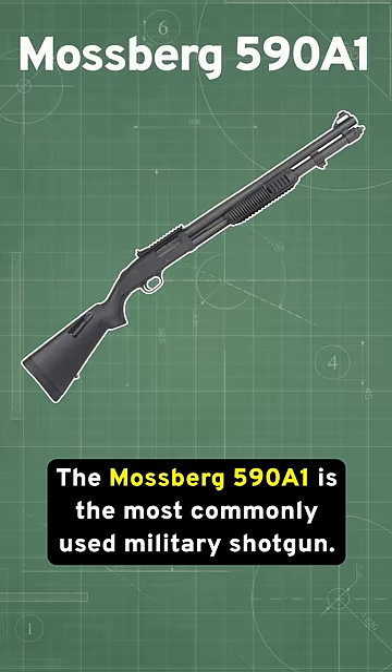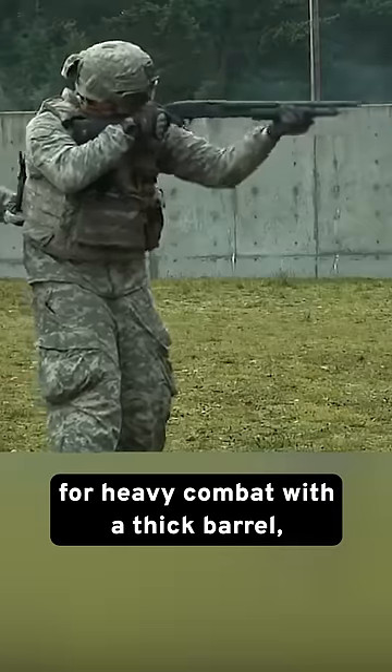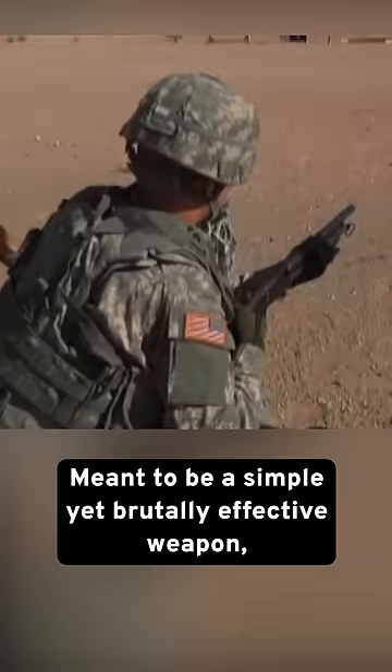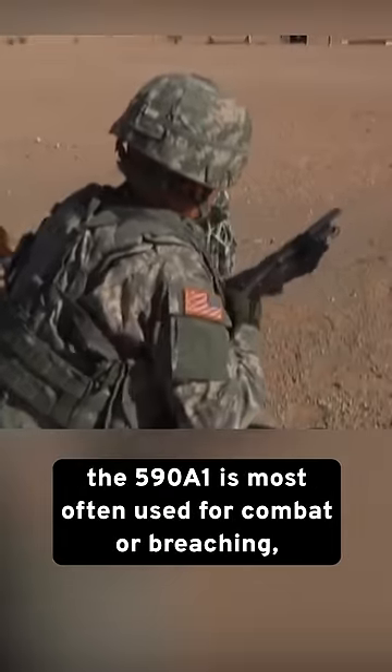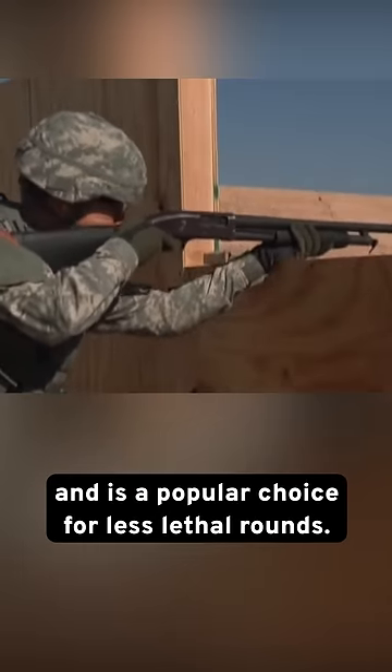The Mossberg 590A1 is the most commonly used military shotgun. These pump-action, 12-gauge shotguns are designed for heavy combat with a thick barrel, usually between 14 and 18.5 inches in length. Meant to be a simple yet brutally effective weapon, the 590A1 is most often used for combat or breaching, and is a popular choice for less lethal rounds.